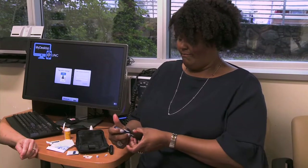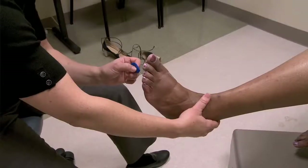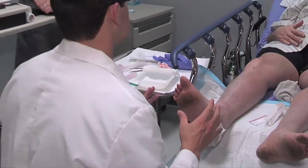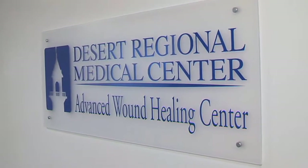Diabetes is the leading cause of non-traumatic lower extremity amputations in the United States. Anyone who has diabetes can develop foot wounds or foot ulcers, so it's vital to seek medical advice right away. Podiatrist Dr. Ryan Wood examines how diabetes affects the circulation, the skin, and the nerves of your feet.